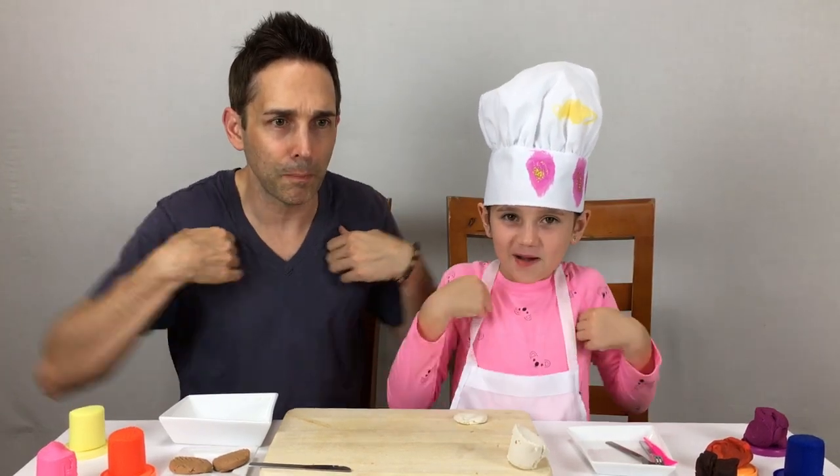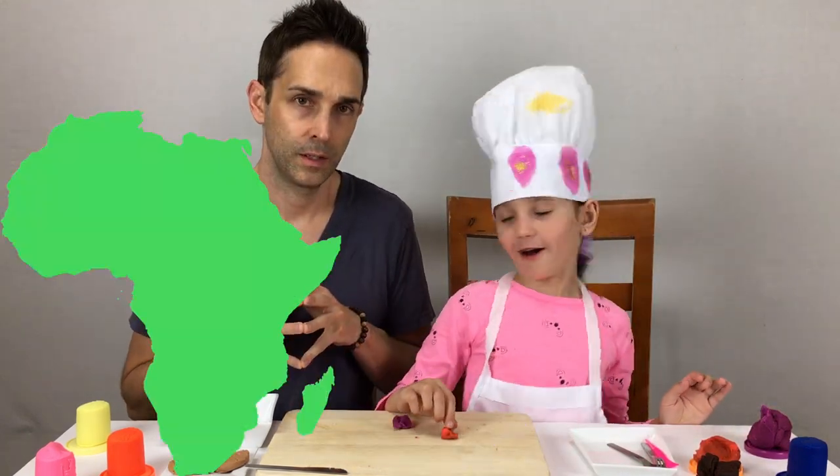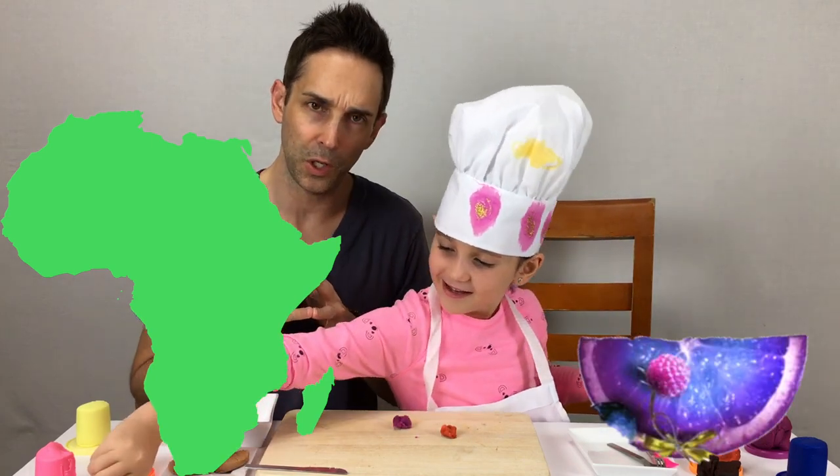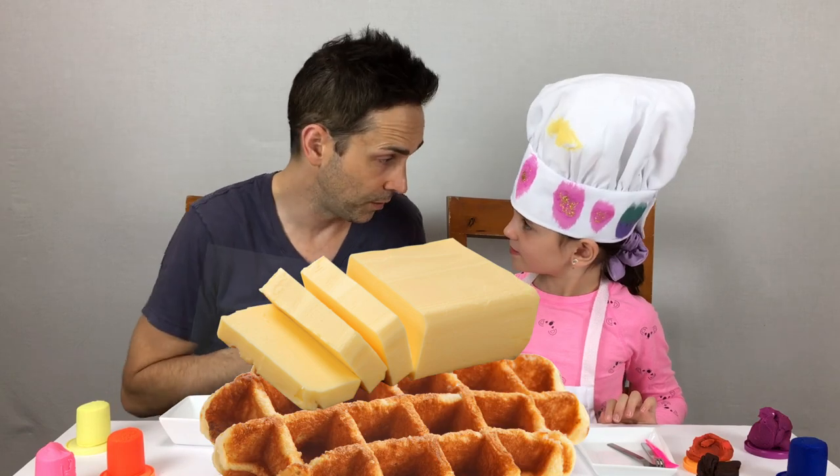Remind everyone, where do eggs come from? Eggs come from chickens. Purple oranges? Okay, where are those from? What country? Africa! Africa oranges — that are purple! Cool. We're going to put a whole stick of butter on these waffles?